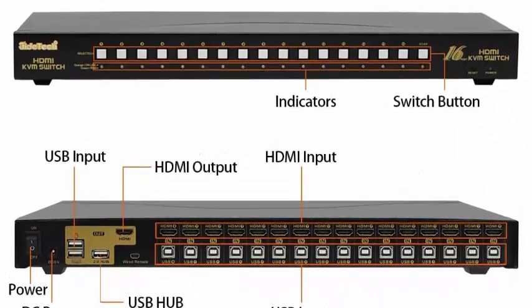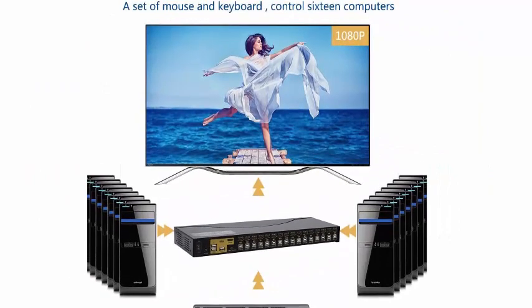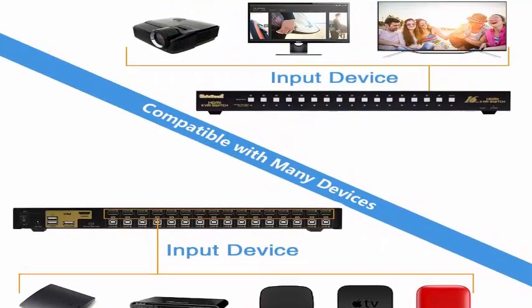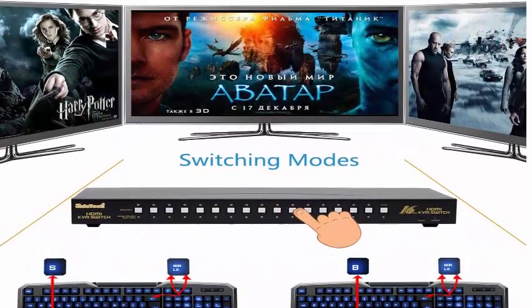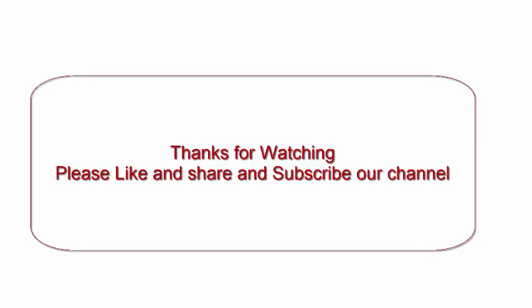KVM switch supports two switch modes: 1. Push button. 2. Hot keys on the keyboard. Supports auto scan function to switch video automatically among computers at preset intervals sequentially, controlled via OSD menu.